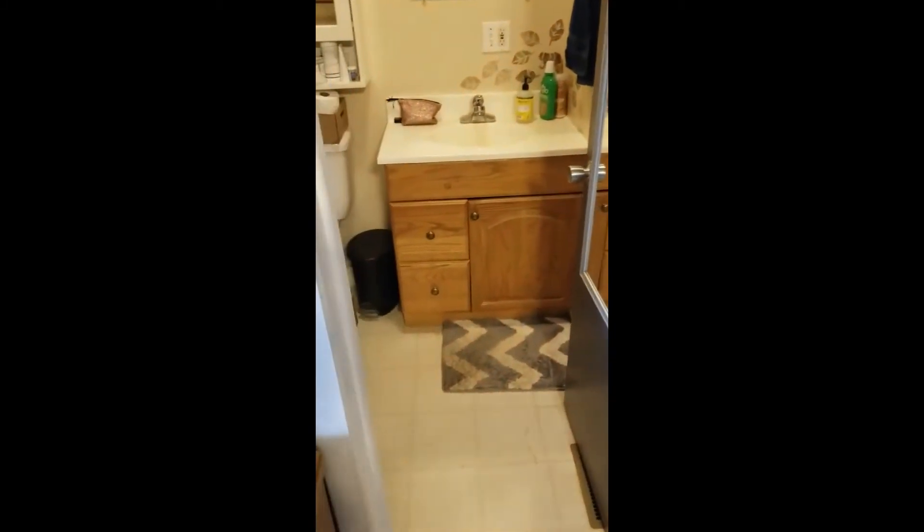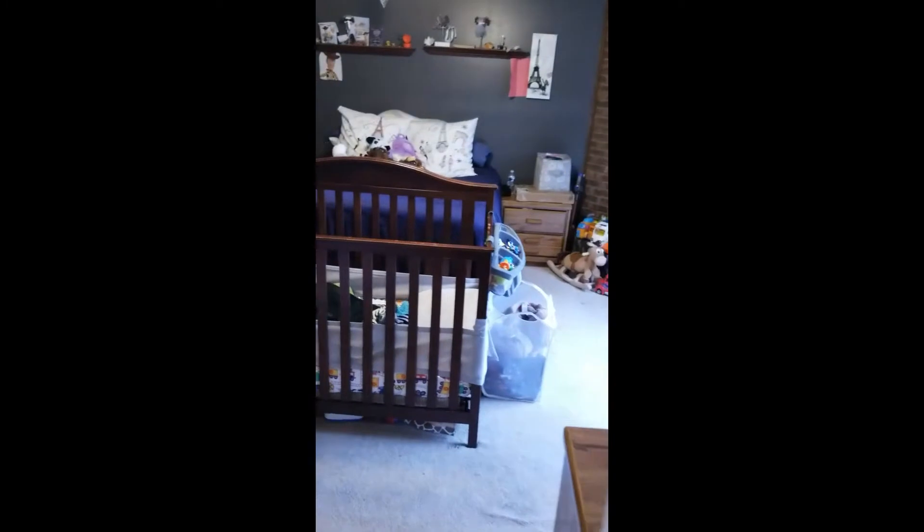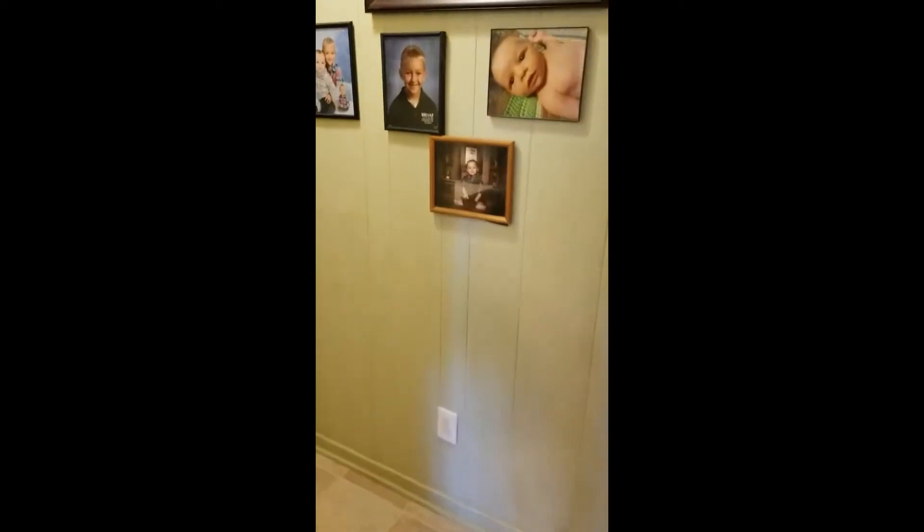And here would be the master bathroom — it just has a standing shower. From here I'm going to go back down the hall towards the living area.